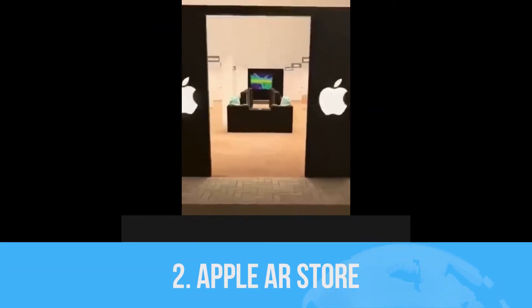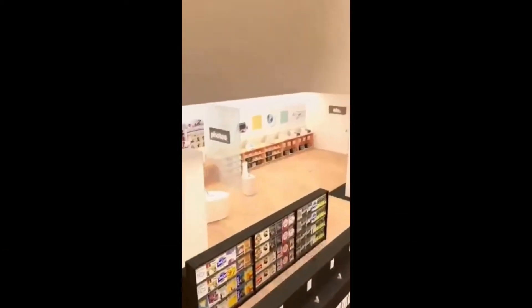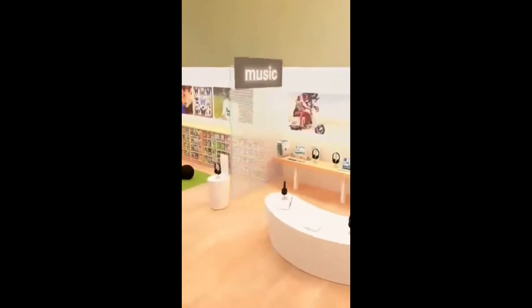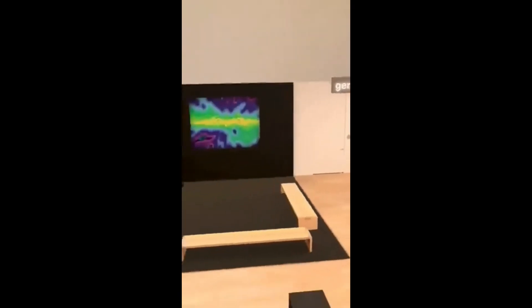Second is Apple AR Store. Apple launched an augmented reality view of their store design, showing how it looked when opened on May 19, 2001. The company launched this during the 20th anniversary of the world's first two Apple stores — one at Virginia and another at California.